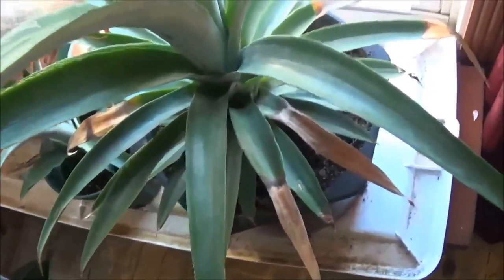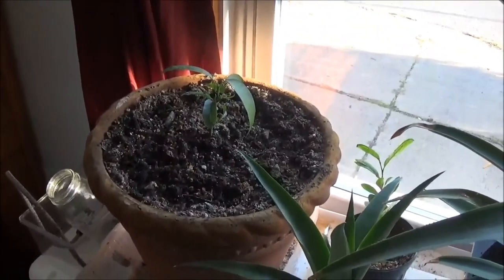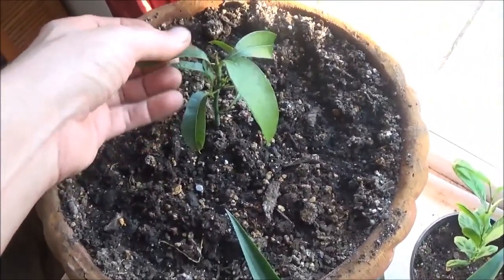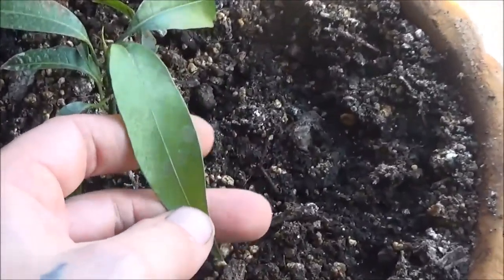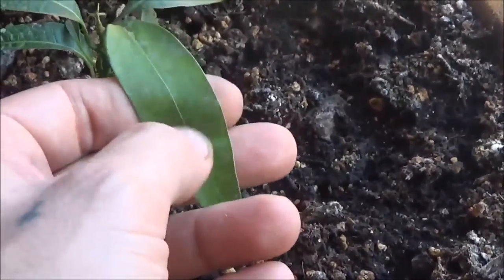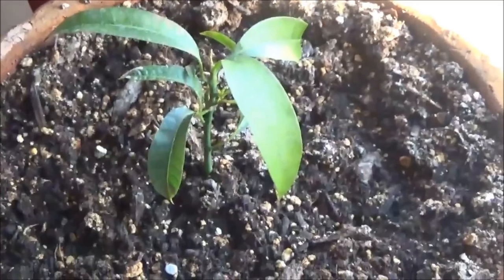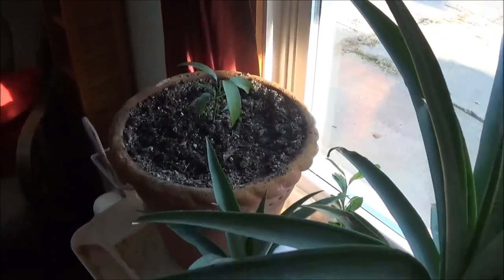I'll probably be transplanting that lemon today into a slightly larger pot. And here is the mango — the mango I started from the pit. You can see I think I mixed my foliar spray a little thick last time; it's still on there. I'll have to give it another foliar spray with a much lighter solution. I usually use a really light solution but I accidentally mixed it a little too much last time.